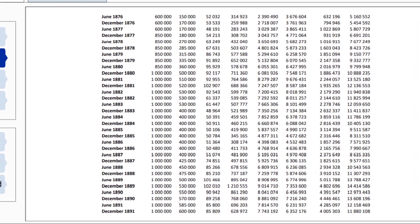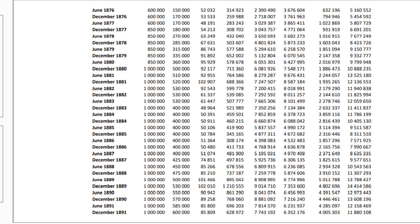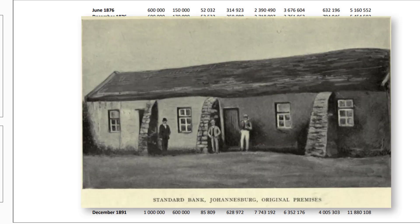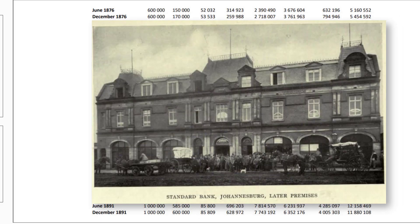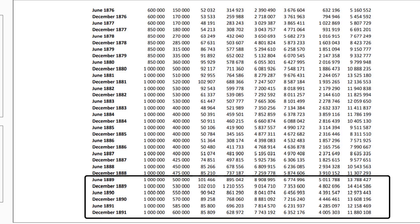The period between 1881 and 1885 showed another downturn in the economy. Businesses failed, arrears, defaults and insolvencies increased, bank assets and notes in circulation declined, exports reduced, agricultural output contracted and property values fell. The situation improved after 1885 when diamond prices improved and gold was discovered in the Transvaal, with large deposits found in the Witwatersrand. At the end of 1887 there were 270 gold-mining companies in the Transvaal. Speculation in gold shares increased, resulting in yet another crash in 1889.